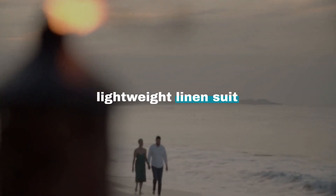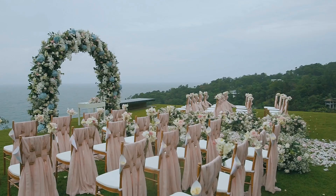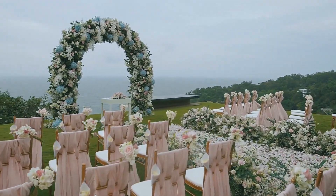Grooms, keep cool and stylish in a lightweight linen suit, perfect for the warm Tahitian climate. Your color palette should reflect the vibrant hues of Tahiti: turquoise, aqua, coral, and lush green.